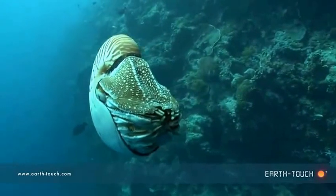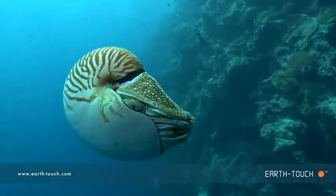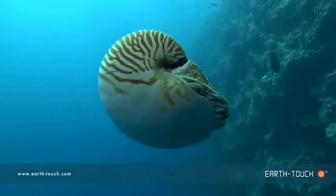The animal actually takes in water and pushes it out through this tube in short bursts, not unlike jet-propelled boats these days.